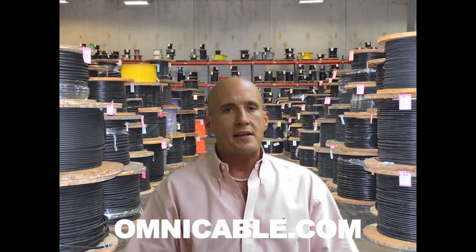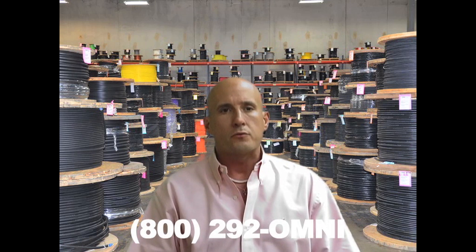You can find additional information on Belden cables at Omnicable.com, or ask your account manager when inquiring about all of our wiring cable at 800-292-OMNI. I'm Clyde Hayes and thanks for tuning in to Omnicable.TV.